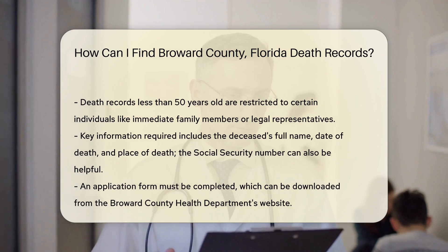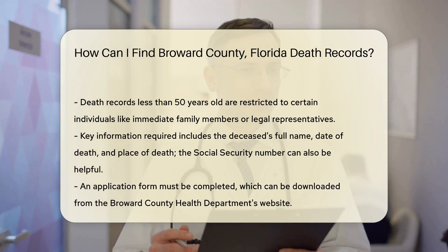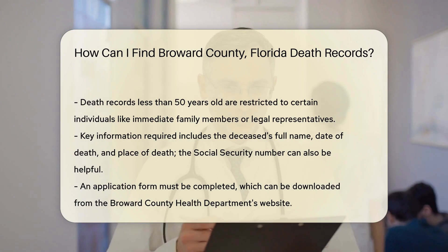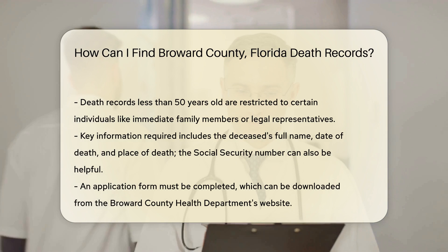You'll need to provide some key information. This includes the full name of the deceased, the date of death, and the place of death. Having the Social Security number of the deceased can also be helpful.